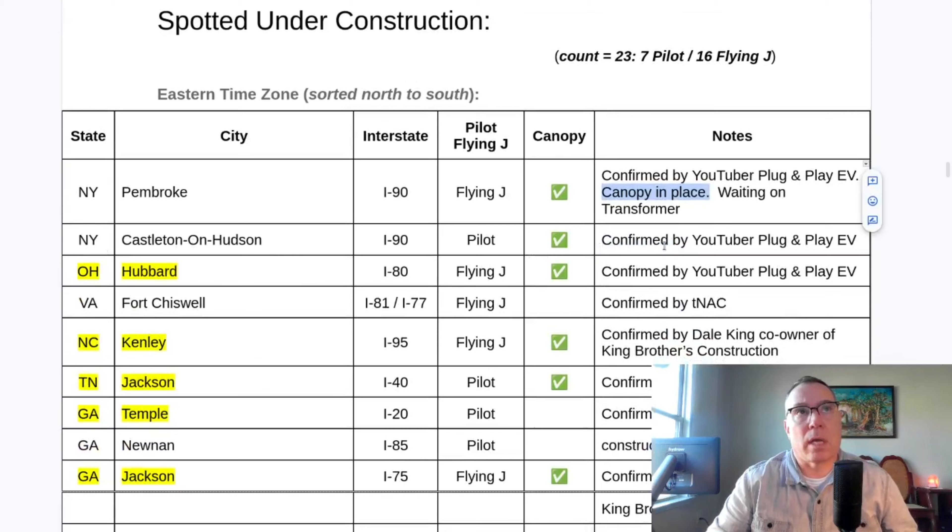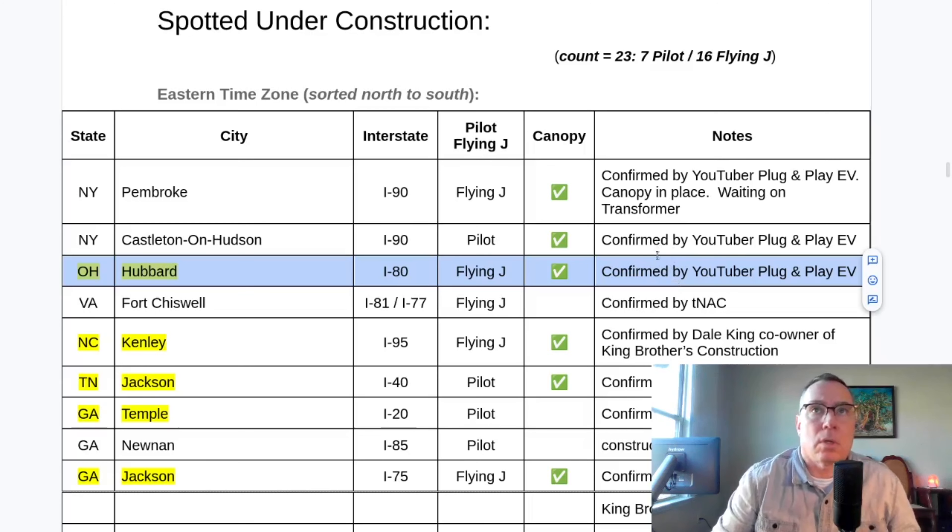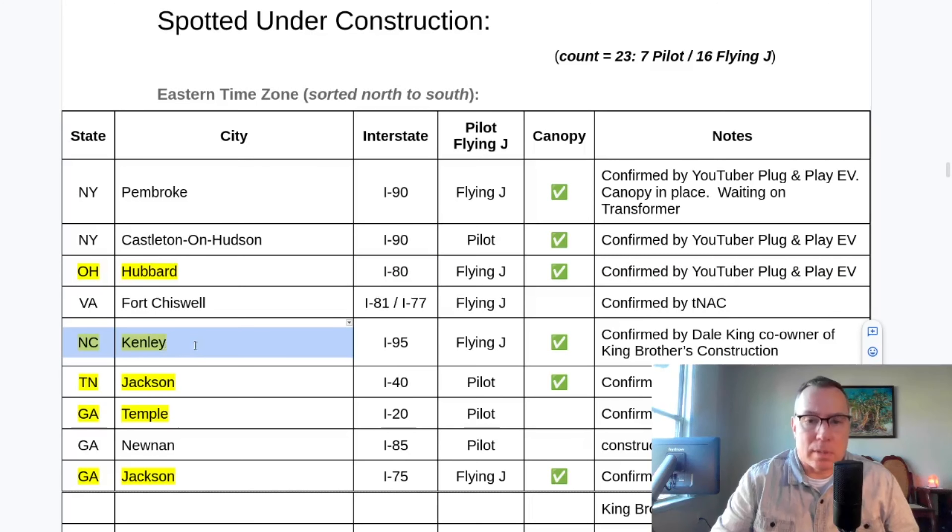Castleton on the Hudson — as expected, the canopy is now completed. Hubbard, Ohio, a sleeper site, has now been confirmed installed and also has a canopy. Canopies are just popping up everywhere. This one was a surprise because it's in my home state of North Carolina, and I was reviewing the NEVI program guidance — North Carolina has not released any NEVI funds. So although sites in London, Ohio and Pittston, Pennsylvania received NEVI funds, Pilot is apparently not waiting for NEVI funds to complete these sites.